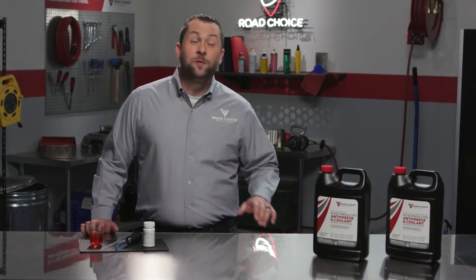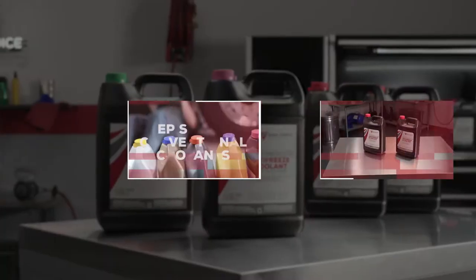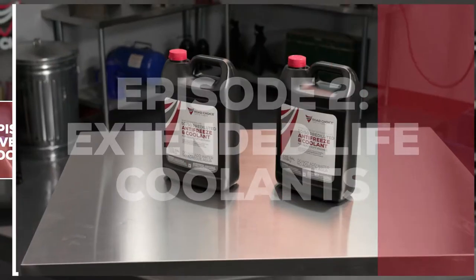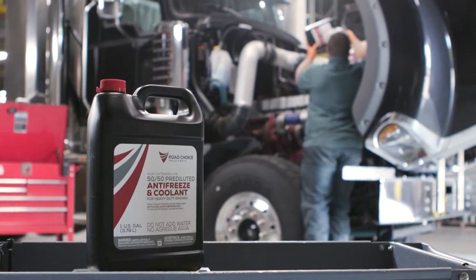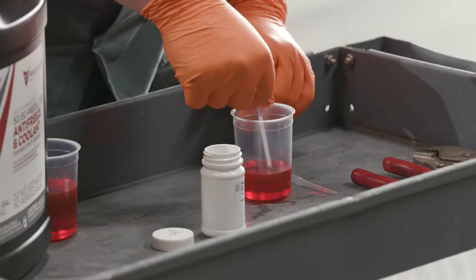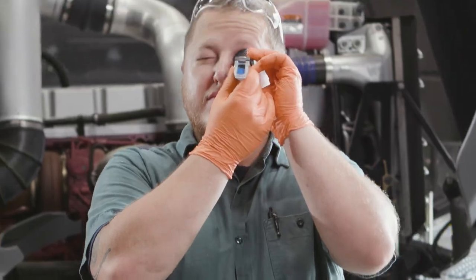Hi everyone and welcome to another episode of Road Choice TV. I'm Justin, your host, and this is the second episode in our two-part series on coolants. Today's episode is focused on Road Choice extended life coolants. We'll talk about why extended life formulations are superior and look at the different extended life coolant technologies available. Then I'm going to show you how to test and maintain constant coolant protection in your engine.